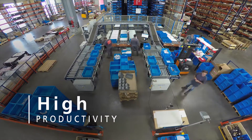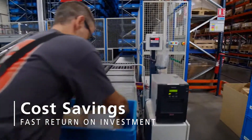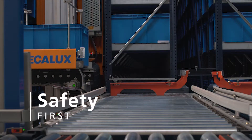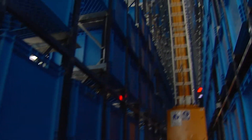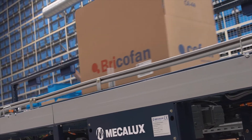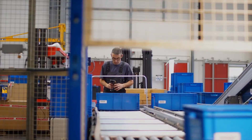Automated warehouses for boxes provide high efficiency in input and output processes, contributing to cost savings and a rapid ROI. Workflows are done safely and easily, protecting both the load and personnel. This system is suited to companies from any sector, especially those performing accelerated picking.